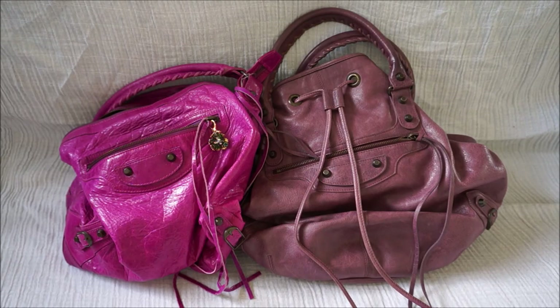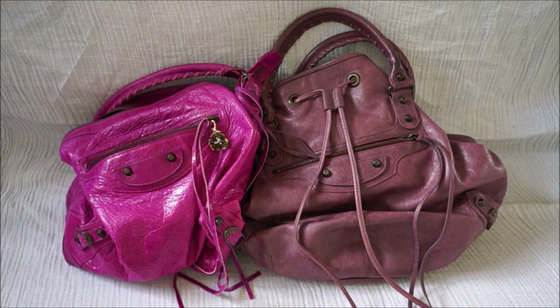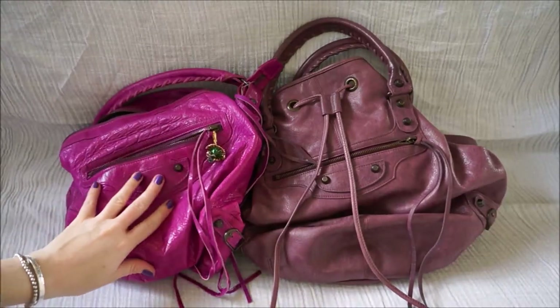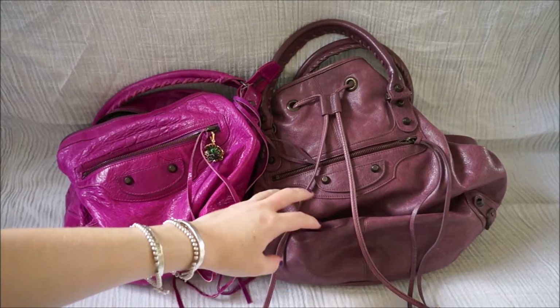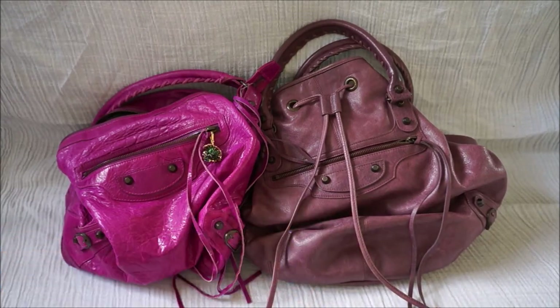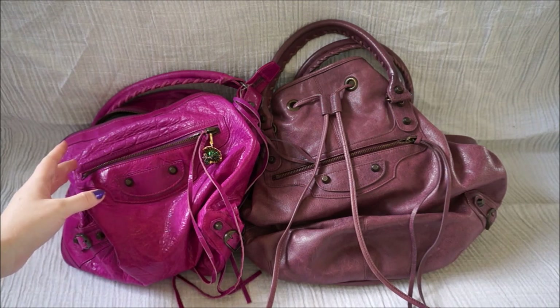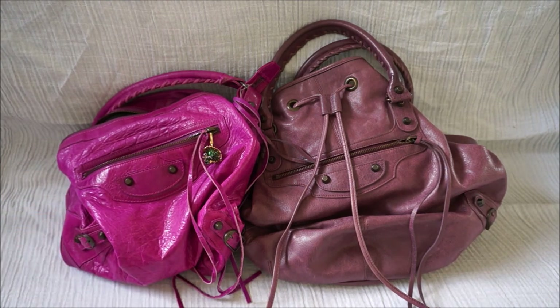I hope you enjoyed watching the comparison and the review of the Balenciaga day and the Balenciaga pom-pom bags. As you can see, while I initially thought they might be quite similar, they are very different bags. You can fit a lot more in the pom-pom than you can in the day bag. And because of the rounded base it's very easy to search around for things, whereas in the day bag things can easily fall underneath things and it's a little bit harder to find just because it does have the narrower base.